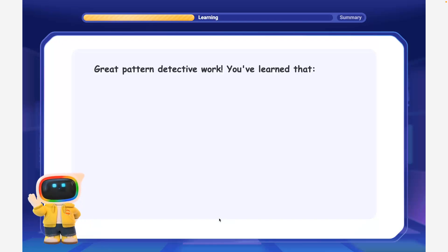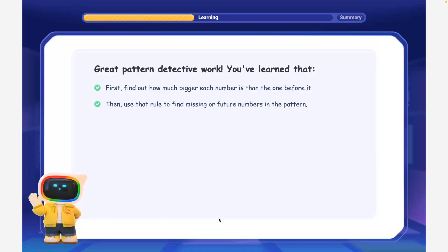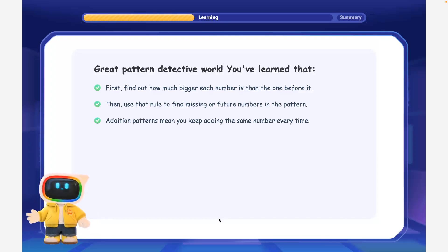Great pattern detective work! You've learned that: first, find out how much bigger each number is than the one before it. Then, use that rule to find missing or future numbers in the pattern. Addition patterns mean you keep adding the same number every time.